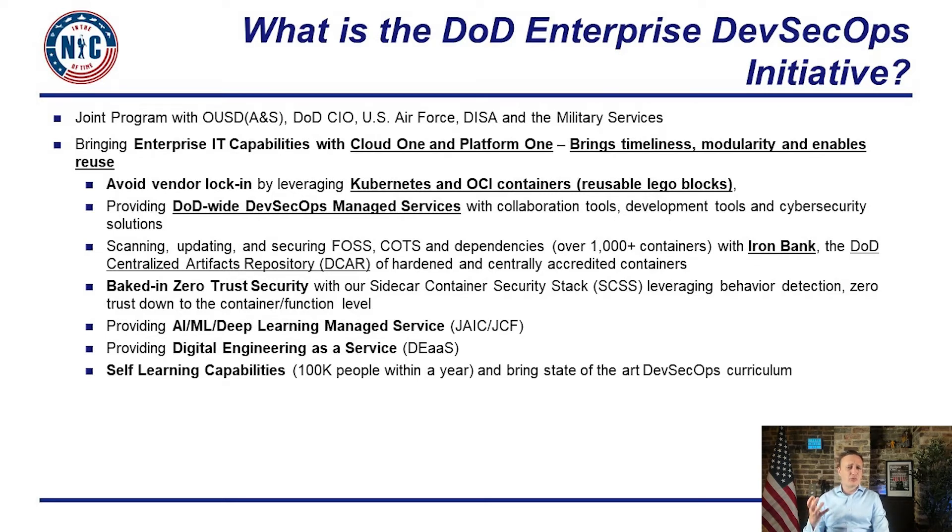We have about a hundred thousand people to train, so you can imagine the complexity of bringing an unbiased curriculum — one not pushing the secret sauce of a single company or Kubernetes distribution. We partnered with existing commercial content and created customized content through a learning hub platform so these hundred thousand people could get about an hour a day to learn, first catching up and then keeping up with the crazy pace of IT.